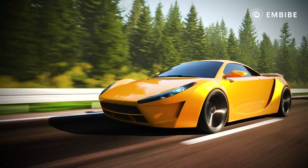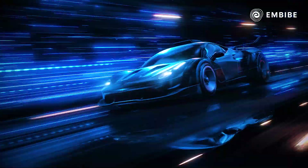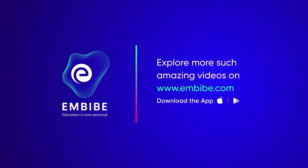Concept car designing definitely seems like an exhilarating career option. To learn more about the changing world around us, like, share and subscribe to the channel.